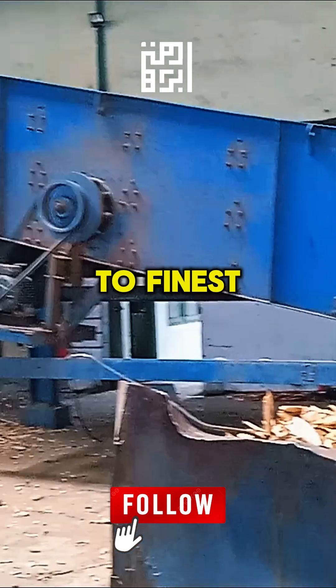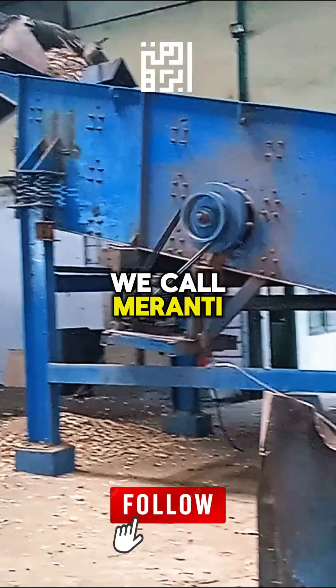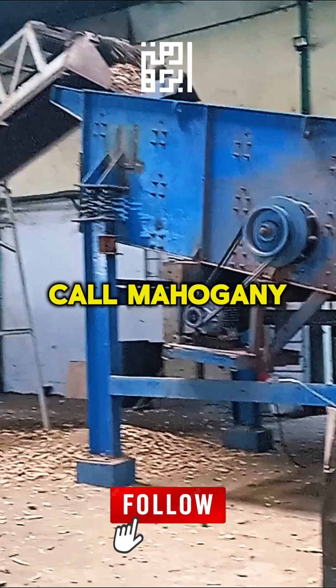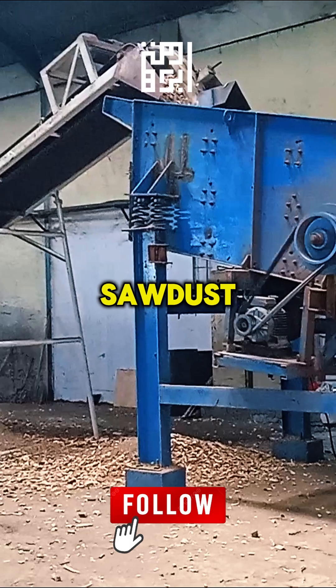Today, we'll witness how the finest tropical hardwoods — such as Shorea, Meranti, and Swietenia macrophylla, what we call mahogany — are processed into high-standard industrial fuels, with chips and loose sawdust.